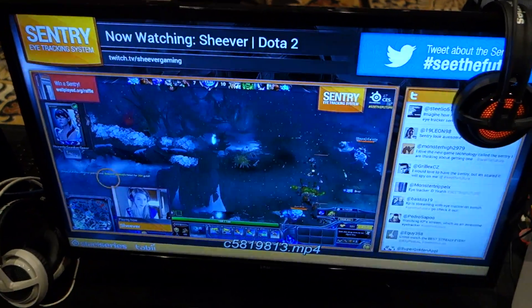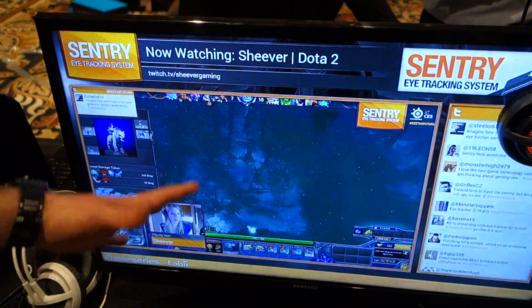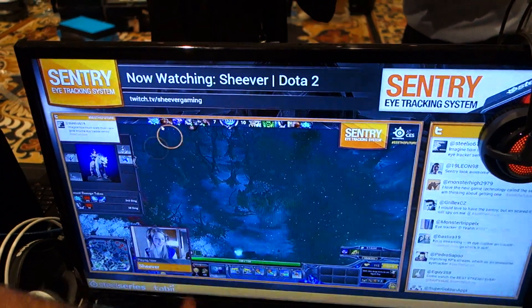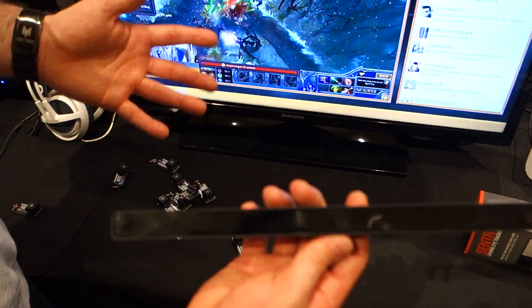Back over the weekend, we actually had five streamers stream their favorite games. Right now, you're looking at Sheever playing Dota 2. She's actually using the Sentry for the first time on Twitch TV. The Sentry, long story short, is an eye tracking piece of hardware we developed in collaboration with Tobii Technology.